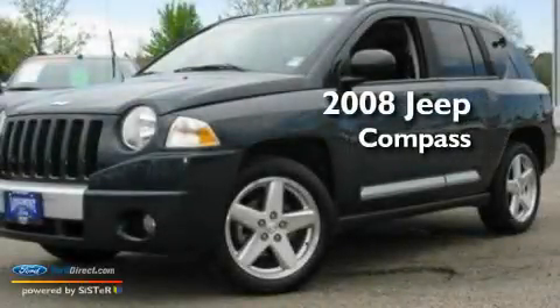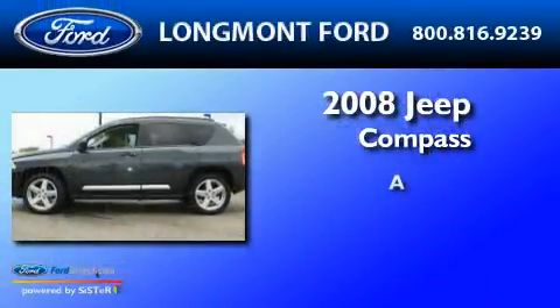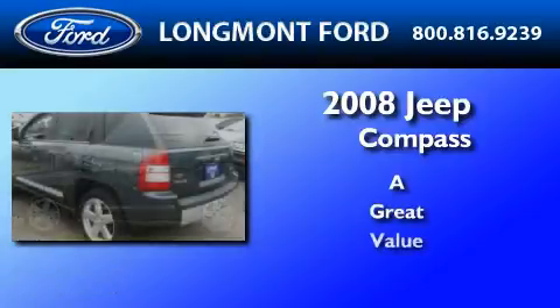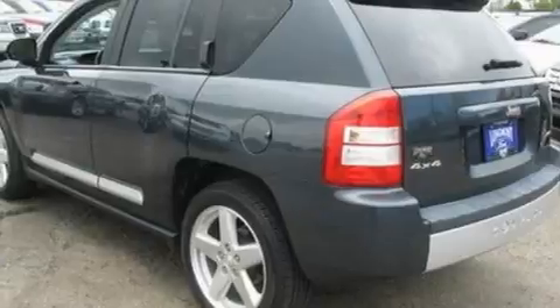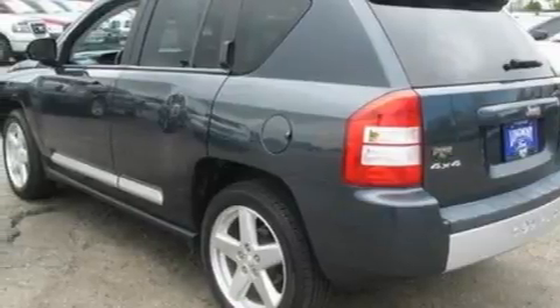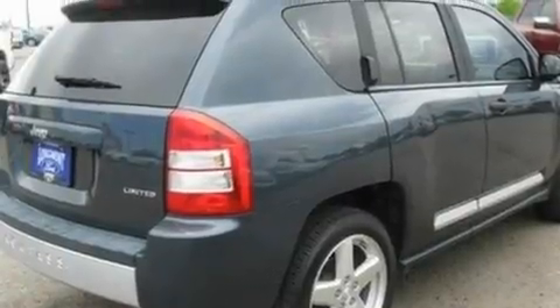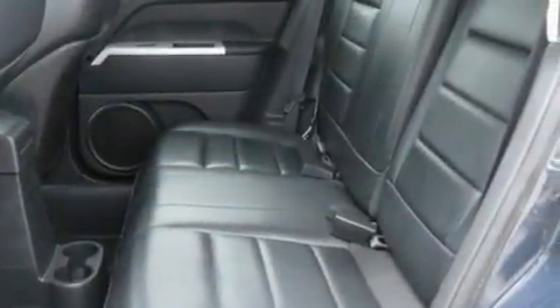This is a 2008 Jeep Compass. Its top features include heated front seats, cruise control, an auto-dimming rearview mirror, a four-speaker stereo system, leather seats, and a multi-link rear suspension.